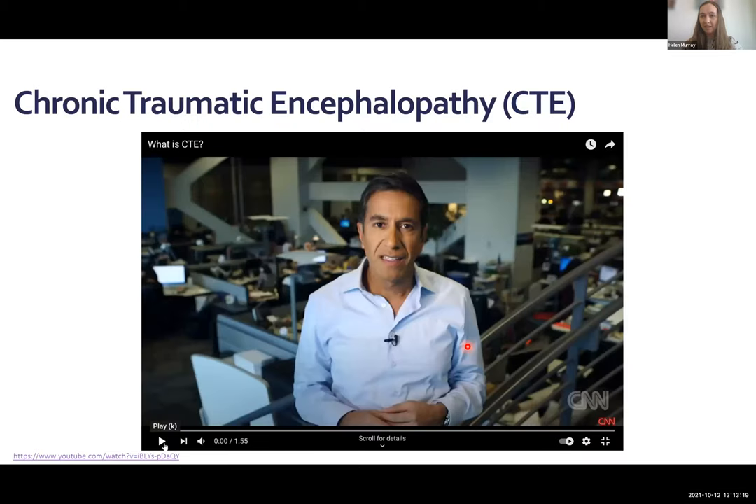To introduce CTE, I have a nice two-minute video which covers a lot of the general knowledge of what we currently know about CTE.